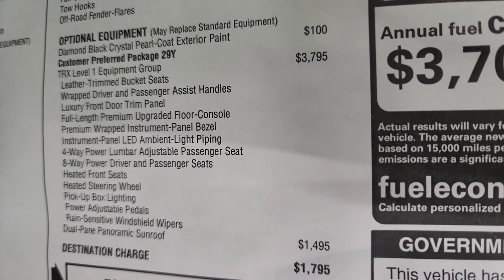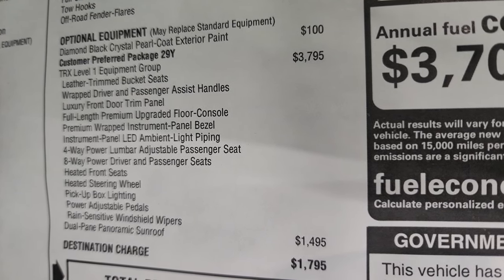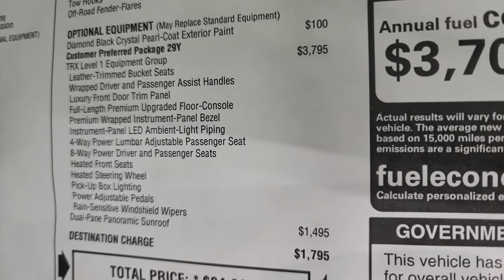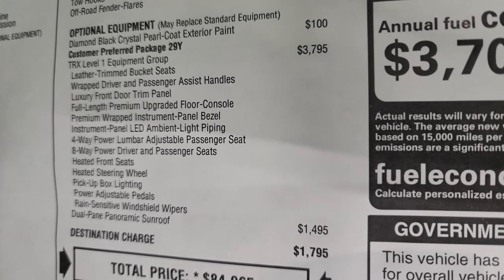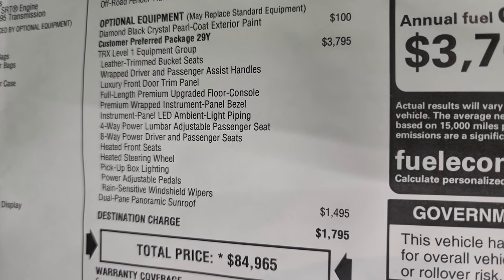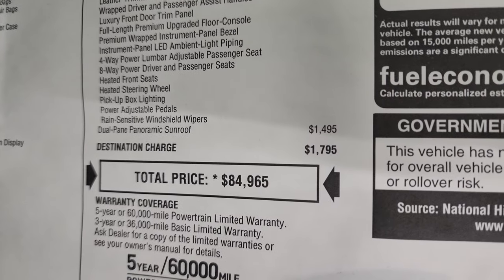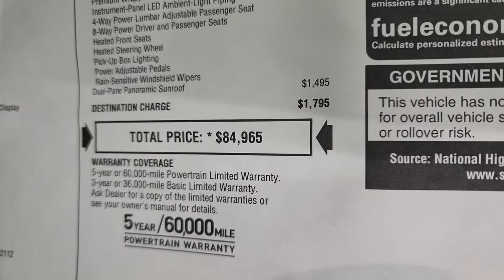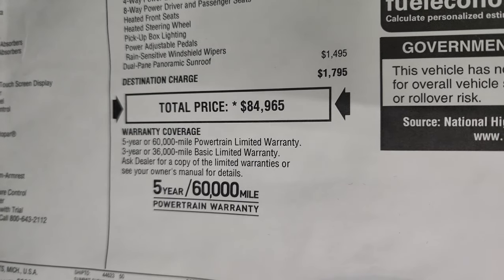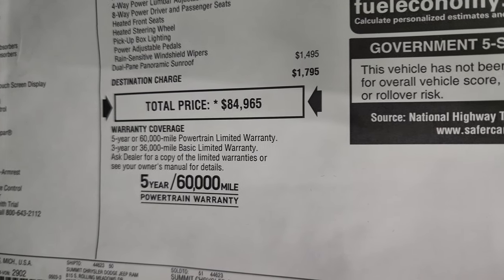Level 1 also includes a full-length premium floor console, premium wrapped instrument panel bezel, LED ambient light piping, four-way power lumbar passenger seat, 8-way power driver and passenger seats, heated front seats, heated steering wheel, pickup box lighting, power adjustable pedals, and rain-sensitive wipers. The only option is the dual pane panoramic sunroof at $1,495. Total MSRP on this truck is $84,965, with a link to the Summit price on their website.